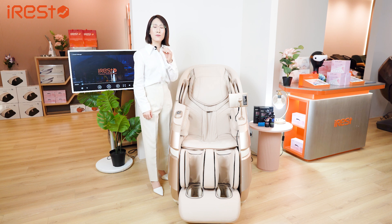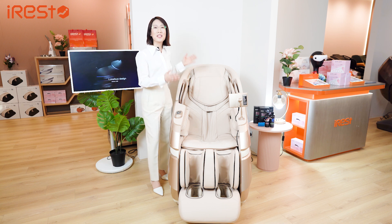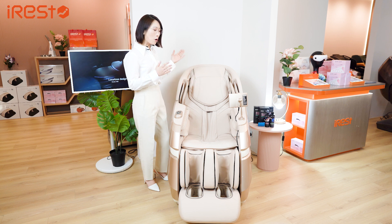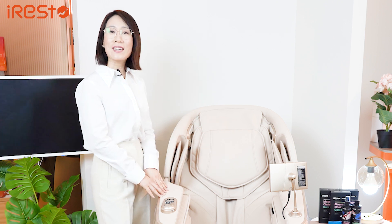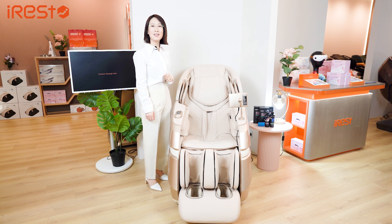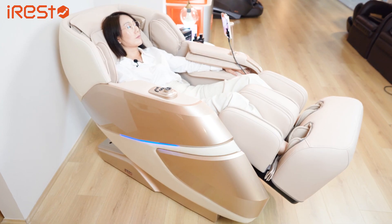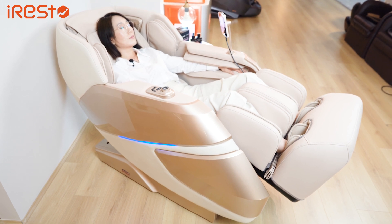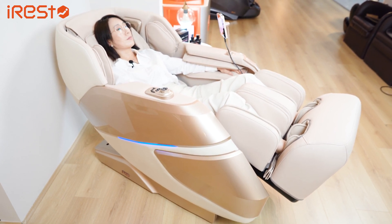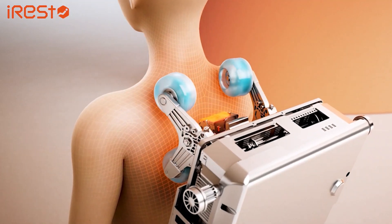Now in order to address this very critical limitation, iRest Massage Research Lab through tireless research and development efforts have successfully solved this issue and developed the ultimate massage system. The A688 employs dual motors to meet these unique but technically challenging needs of the users. This chair utilises two separately designated motors targeting the upper and lower body respectively, creating a perfectly balanced massage experience. The upper body receives a 4D massage while the lower body receives a 3D massage simultaneously, giving rise to our patented 7D technology, which represents the pinnacle of massage chair technology.